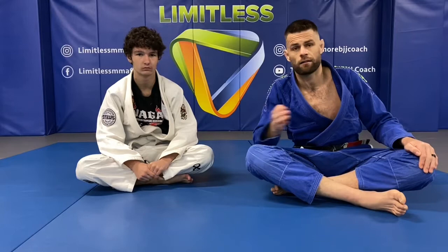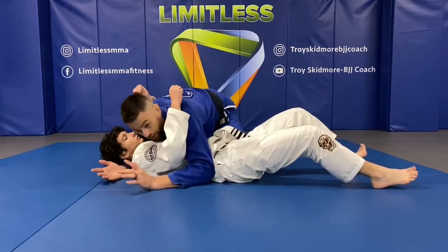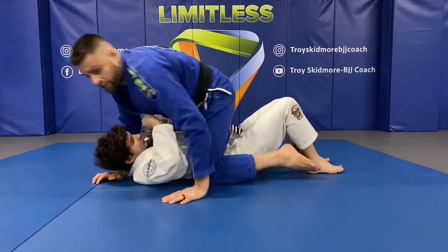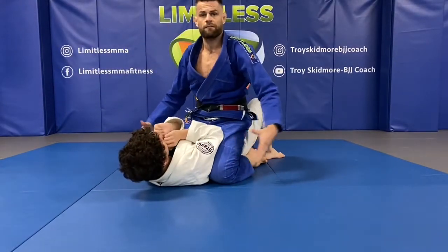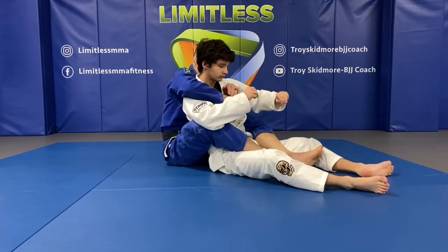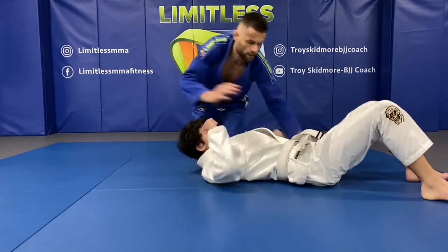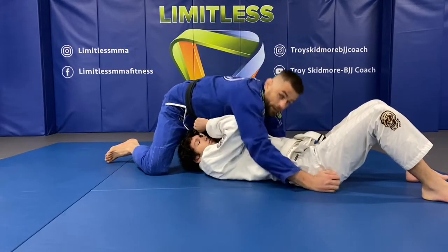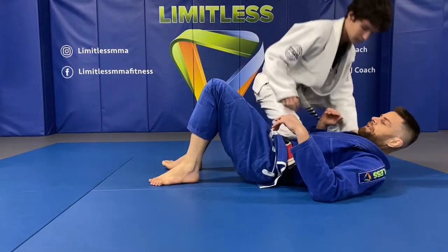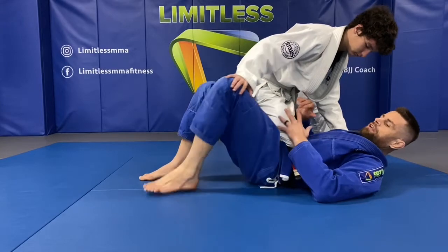Knee-on-belly is a little different to all the other escaping positions. With side control I'm pinning Mason down and I've got my limbs either side to stop his movement. Same with mount — I've got my body weight on top and my legs either side compressing Mason. Same with back — I've got my limbs wedging around, my chest and limbs around him. North south too — I've got my weight and limbs around. With knee-on-belly though, there's nothing really around my body; it's more about the weight on my body, so you can create more movement.